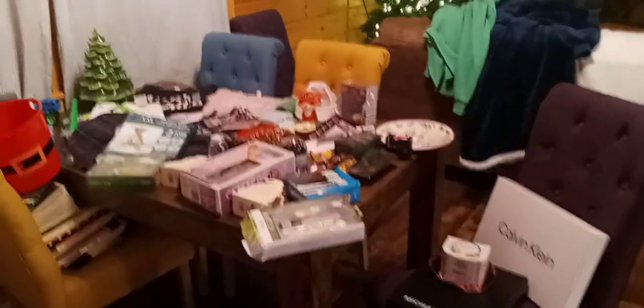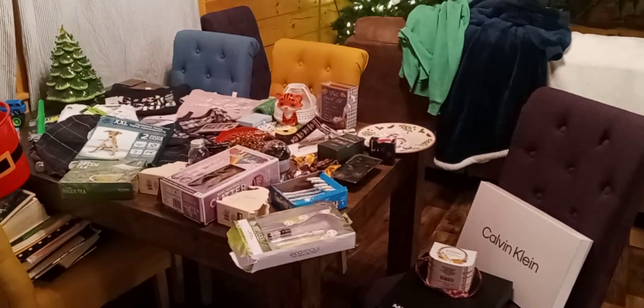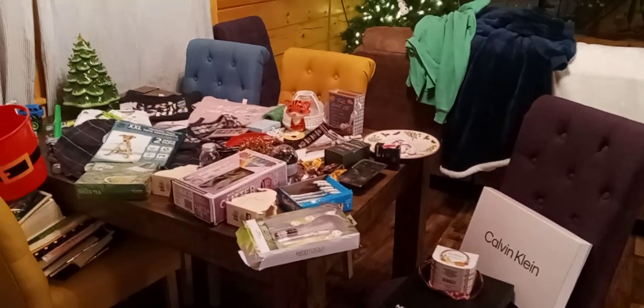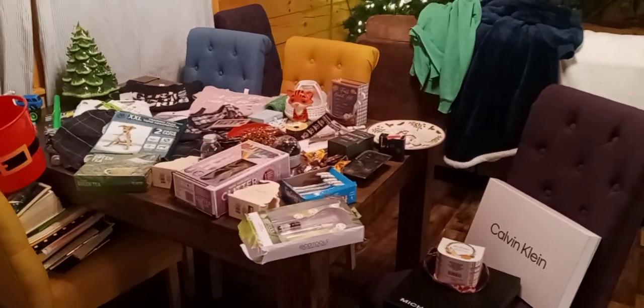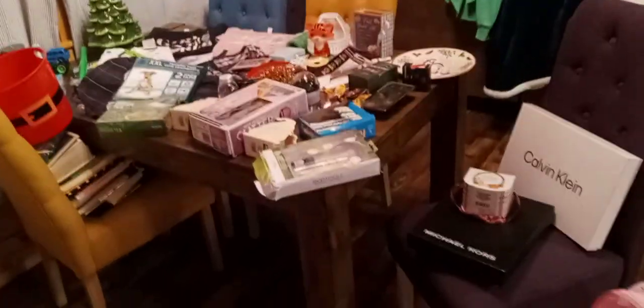Hey, good morning and Merry Christmas! It's Rhonda Alexander. I went out dumpster diving and it was like 13 degrees — I don't even know what the wind chill factor was, but it was freezing. My ears were just no time freezing. Just want to wish you Merry Christmas and show you some of the things we found.